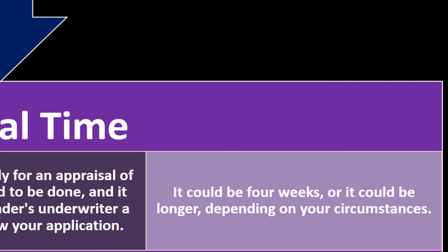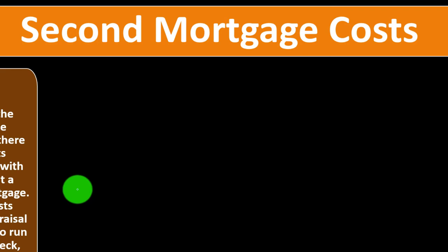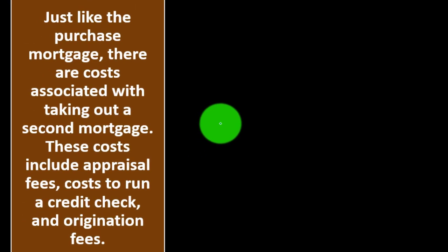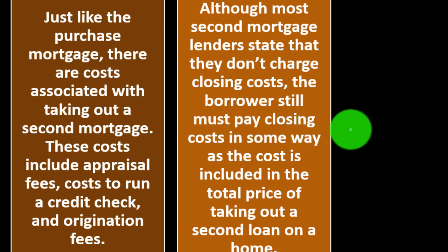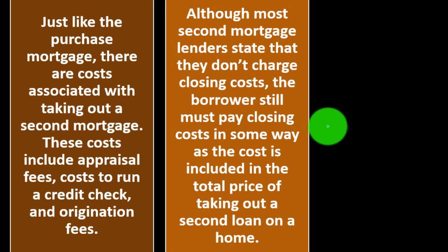Second mortgage costs: Just like the purchase mortgage, there are costs associated with taking a second mortgage. These costs include appraisal fees, the cost to run a credit check, and origination fees, which can be significant given the size of the process. Although most second mortgage lenders state that they don't charge closing costs, the borrower still must pay closing costs in some way, as the cost is included in the total price of taking out a second loan on a home.